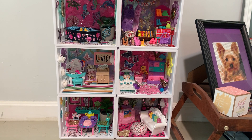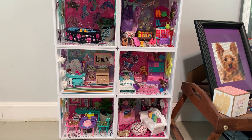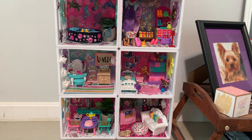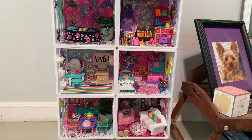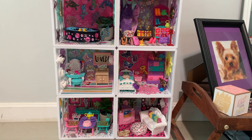Hi everyone, hello! I just wanted to jump on really quick and share my doll house with you at this stage in the game. I showed you the haunted house the other day that I created. 85% of this doll house, I would say, is from the Dollar Tree.